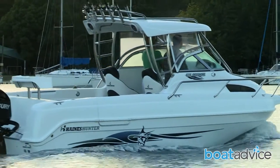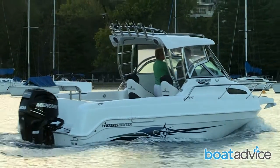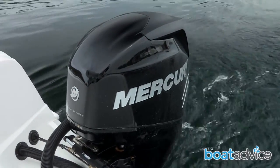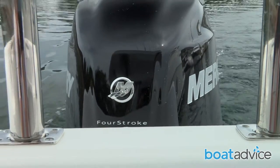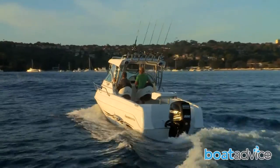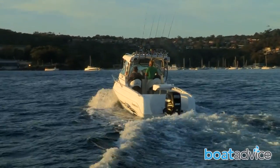There's a variety of different outboard options, but today's Haynes Hunter tester features the 200-horsepower Mercury 4-stroke Verado. This boat is more than capable in almost any unfavourable weather conditions, making those calmer days that much smoother.